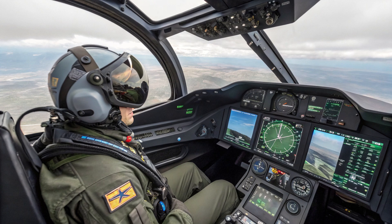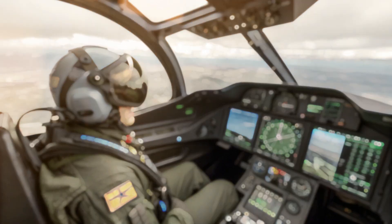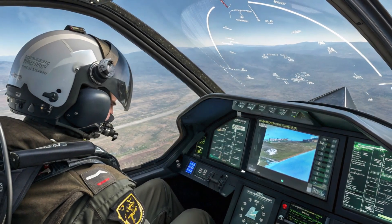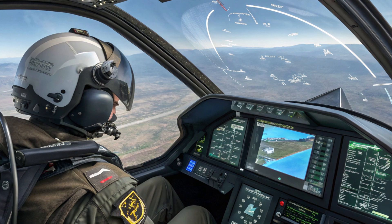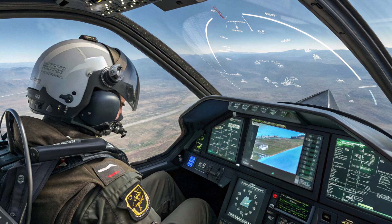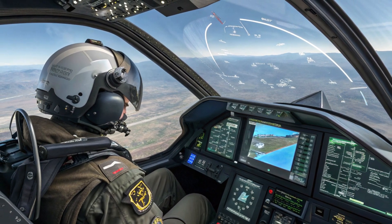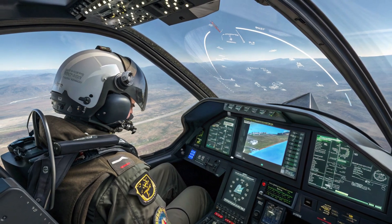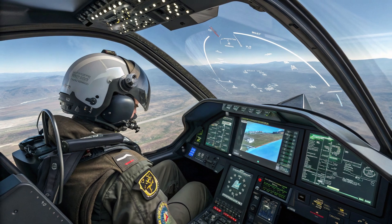What sets the F-35 apart is its network-centric capability. It's not just a jet — it's a node in a larger combat network. It collects data from multiple sources, processes it with onboard AI, and shares it with allied units in real time. This level of battlefield integration is beyond what Iran's current systems can manage. The Iranian air defense network operates mostly in isolation, meaning even if one battery detects something, reacting in time and coordinating with other systems is a slow and difficult process.